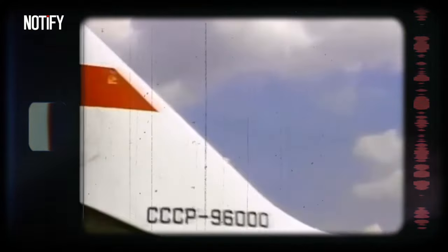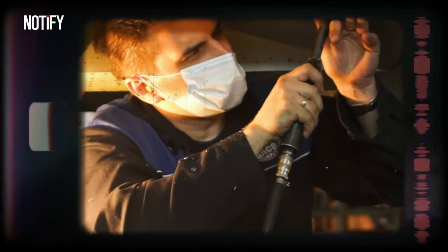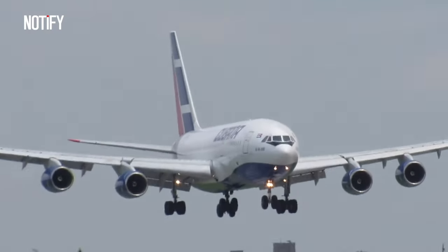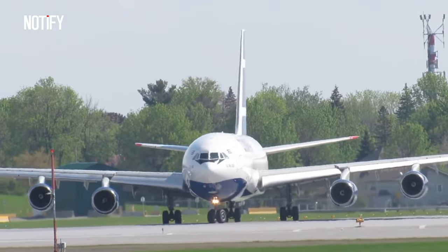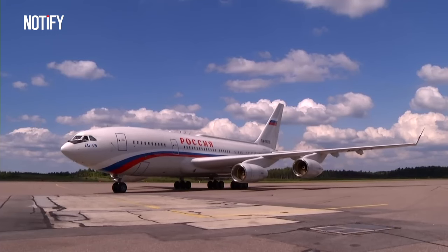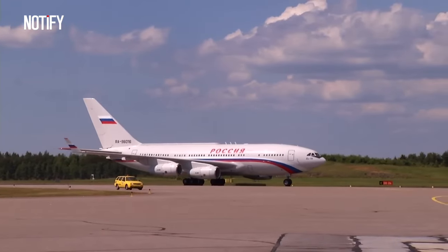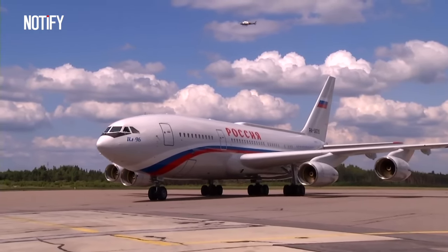Historically, the IL-96-300 was built using Western technology, including four Pratt and Whitney PW-2337 engines. However, due to disputes with Boeing, these engines were replaced with PS-98 turbofan engines, also consisting of four engines. With a four-turbine engine, the aircraft has greater autonomy in terms of safety — a plane with four turbines can make an emergency landing even if only two or even just one of its engines are operational. In the latter case, the plane can still cover a distance of up to 497 miles and land safely.